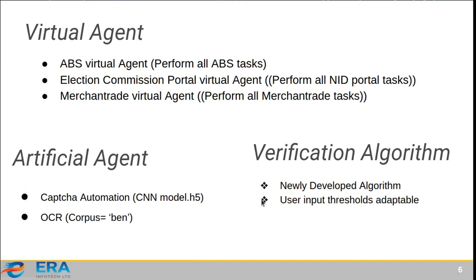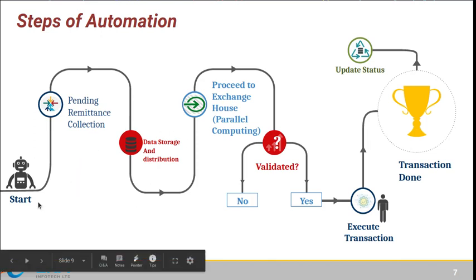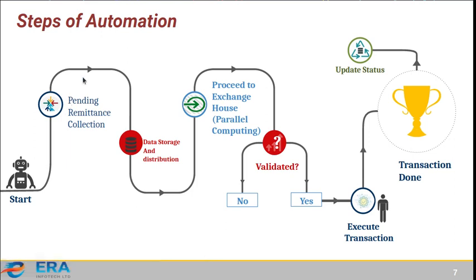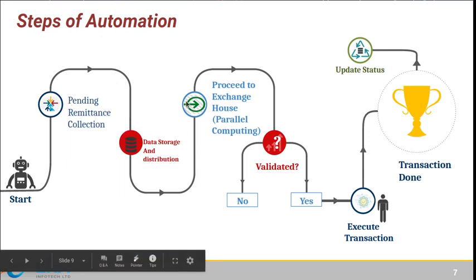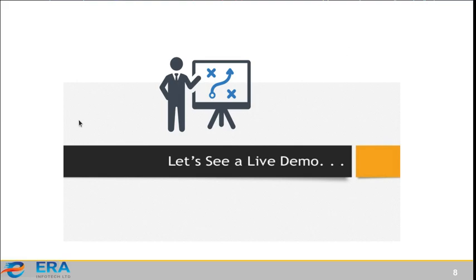Our verification algorithm is a context-based name matching algorithm. A key benefit is that we can adjust the input threshold or configuration threshold to tune the algorithm's performance. The automation steps are: robot starts, collects data, stores and distributes it, then in parallel proceeds to the action house, checks validation, executes the transaction if verified, and then updates the status.